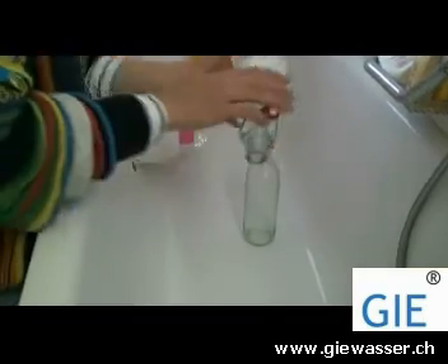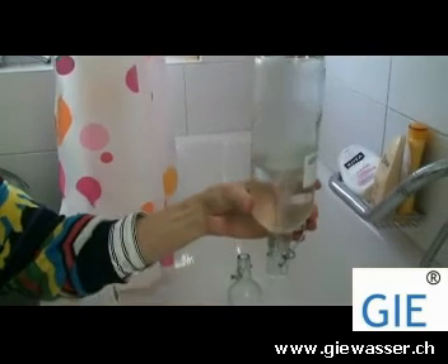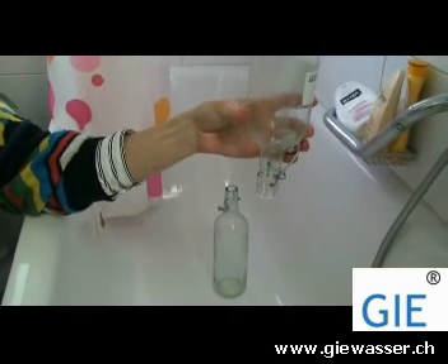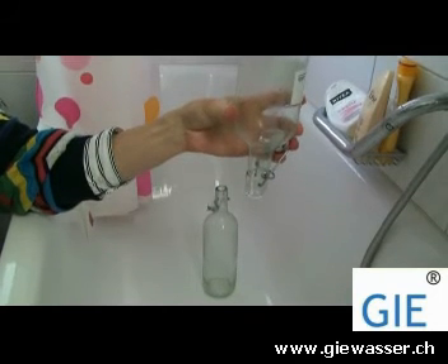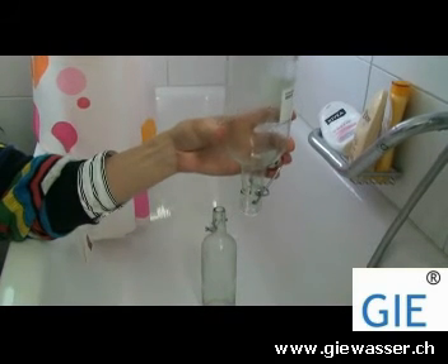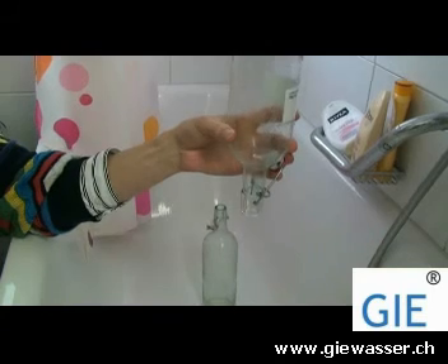Second, we give the water a vortex movement, and the way how water moves out of the bottle is much easier, much more natural and elegant. This way we prove that the natural movement of water is a vortex movement, and this way you can see it.